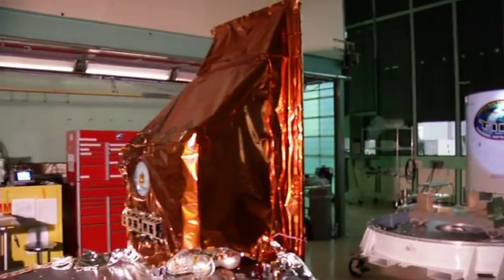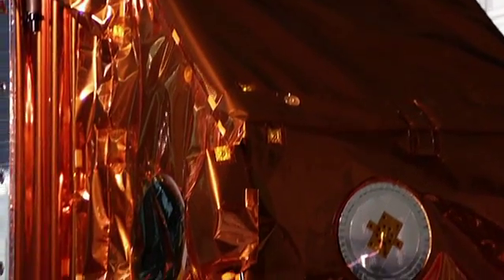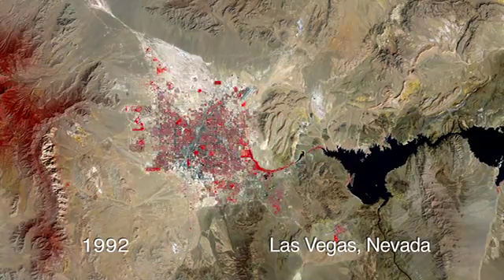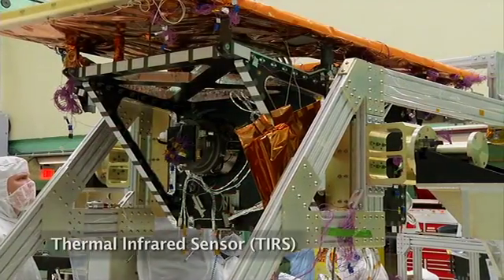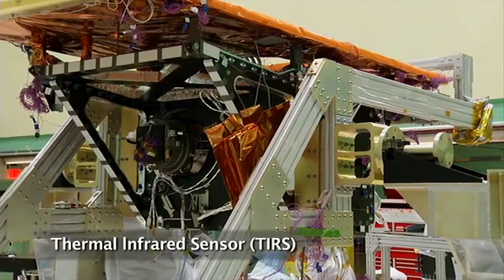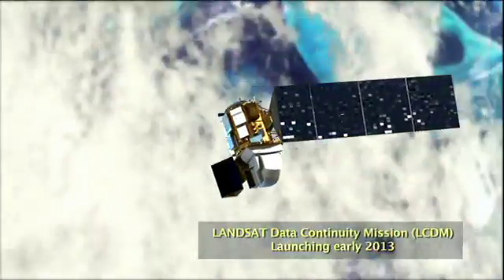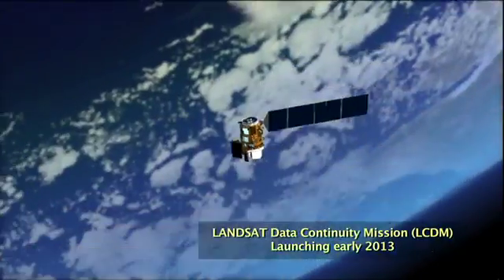In order to convince people that the technology was mature enough for a space flight mission, we convinced them by showing them our one million pixel array. And then they felt confident that the 300,000 pixel array was a pretty low-risk endeavor. So this latest development for the Landsat Data Continuity Mission — the instrument's called TIRS, the Thermal Infrared Sensor — we're interested in wavelengths that are between 10 and 13 microns.